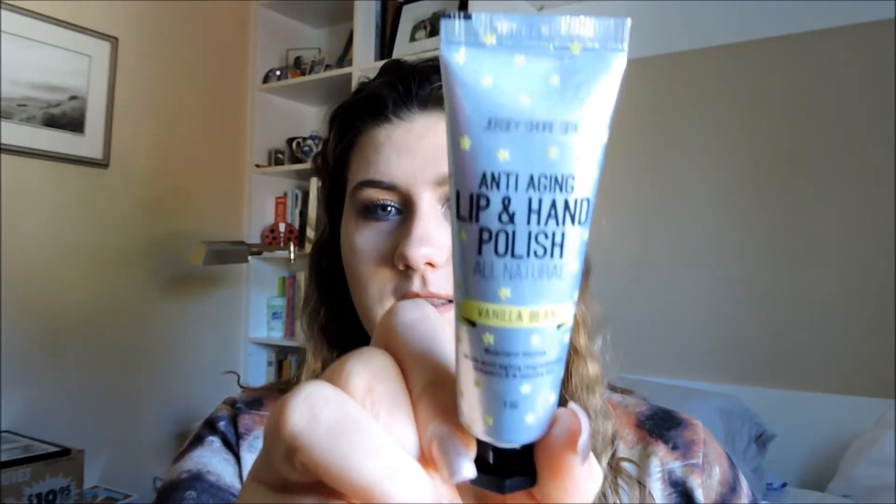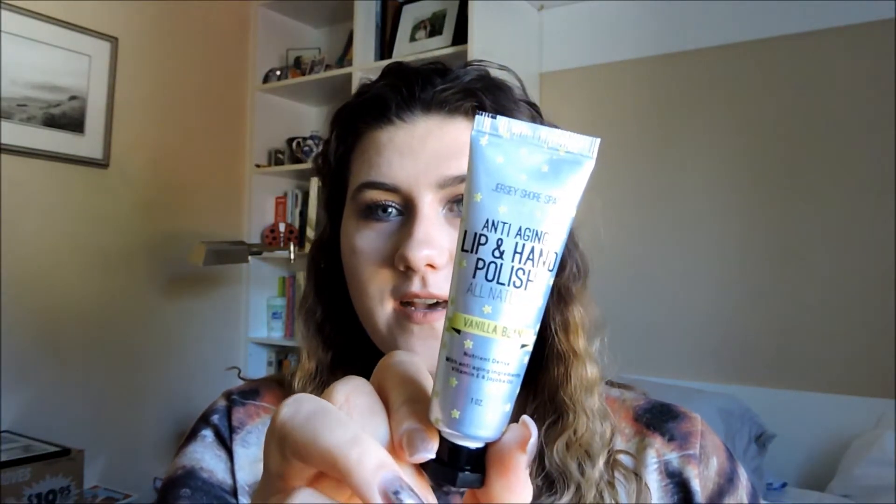The first product I got in my Ipsy bag is Jersey Shore Spa anti-aging hand and lip polish — all natural, with vanilla bean flavor. That is a really weird combination to me, for lips and hands. It's a polish, so I don't know what to expect. I haven't tried it yet, but let's see.